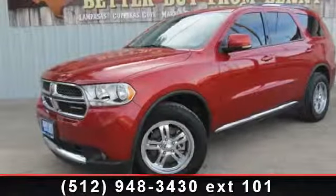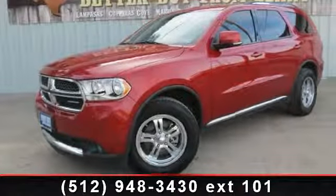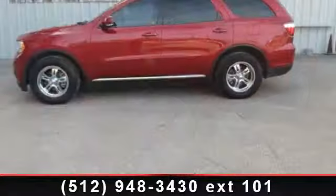Arrive in style with this 2011 Dodge Durango Crew. This may be the set of wheels you've been looking for.